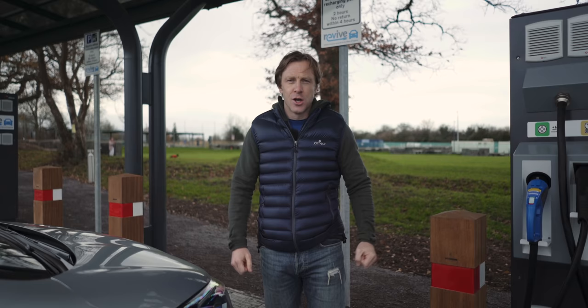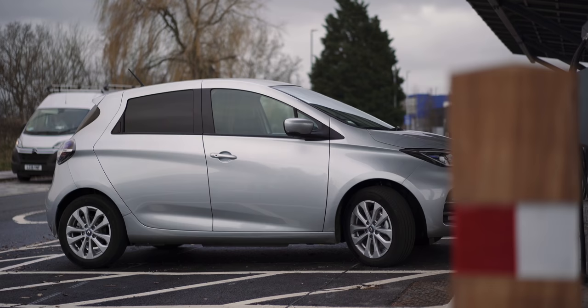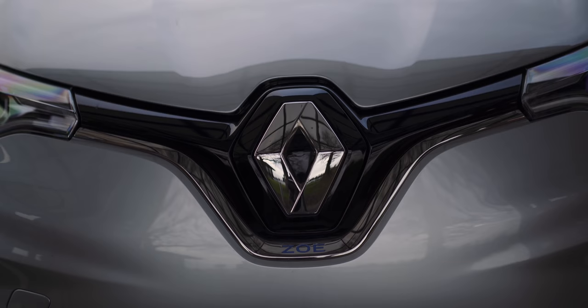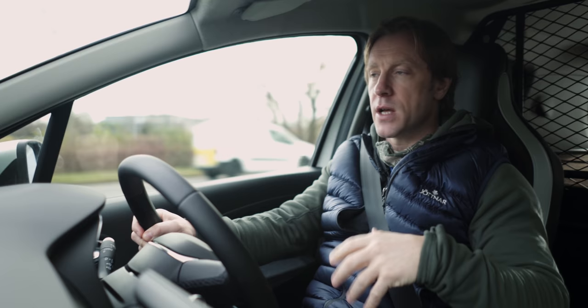To finish our fully charged van series, we're going small — looking at the smallest van of any we've covered so far. This is the Renault Zoe van. The front half is identical to the car, to be honest. It drives like a small car, it drives like a Renault Zoe. Robert has done a full review of the Renault Zoe car, so go check that out for depth and detail about the cab.